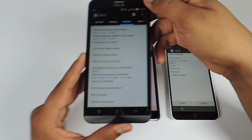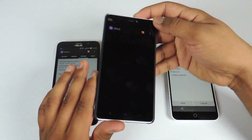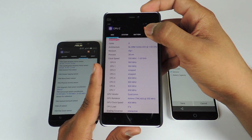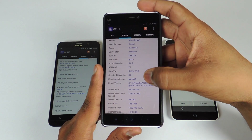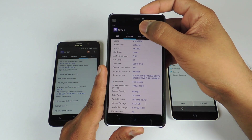Now let's take a look at the CPU-Z application on the Mi4i. We have a Qualcomm Snapdragon 615 processor clocked at 1.65 GHz. It is an octa-core processor and this is a second generation Snapdragon 615. We have an Adreno 405 GPU. You can see all the details, available RAM and available storage.